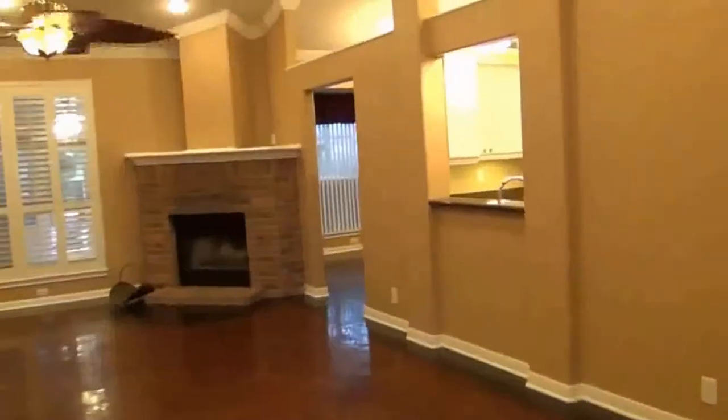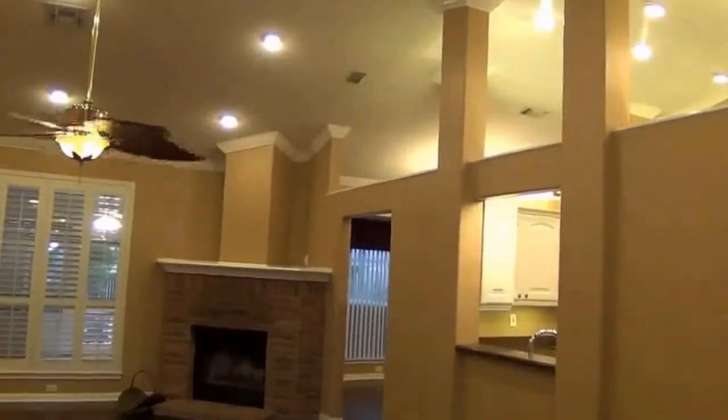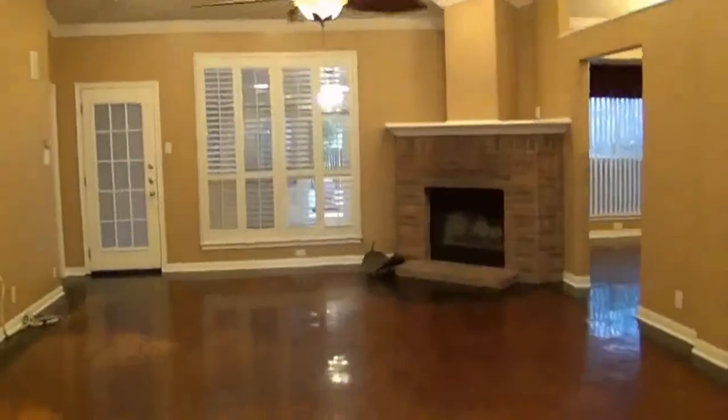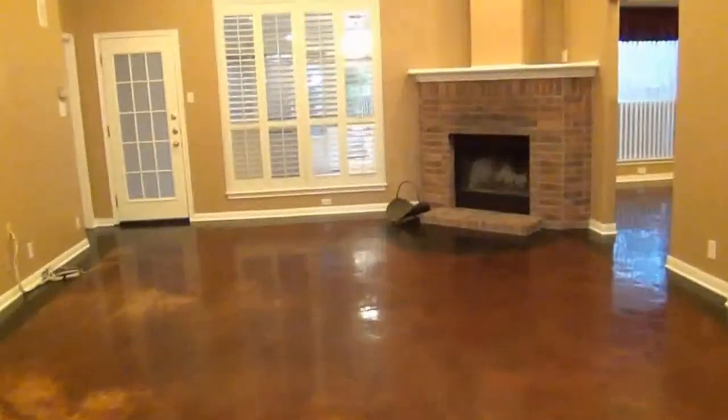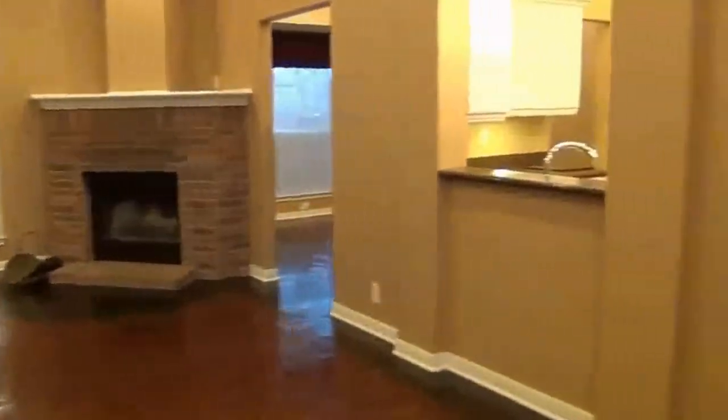To the right here we have the coat closet. A lot of the walls are open up at the top, which gives it a more open feel. Got a gas fireplace — it's also wood burning. Got blinds throughout the house.